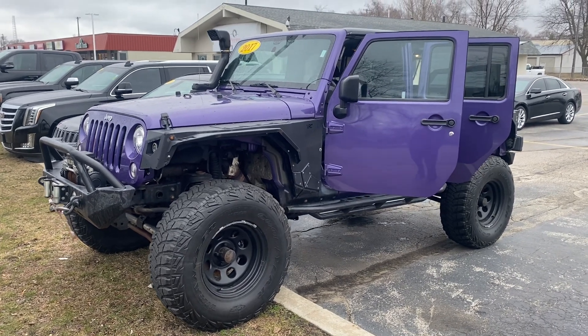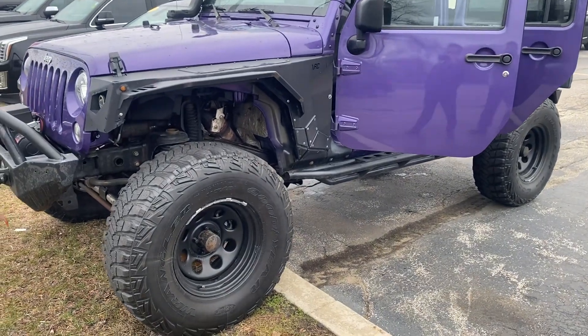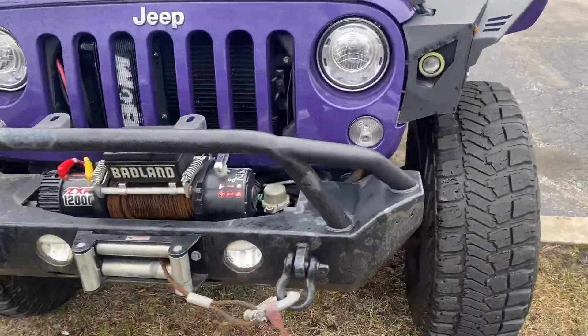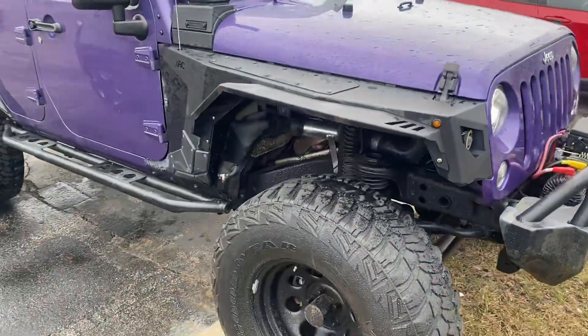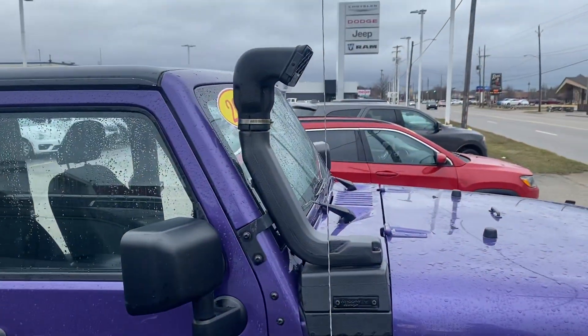This thing has a ton of eye appeal. You can see that she has a huge lift, rims, tires, and aftermarket fender flares. We've got a steel bumper with a winch on it. This thing only has 69,000 miles, and we have a snorkel for off-roading.